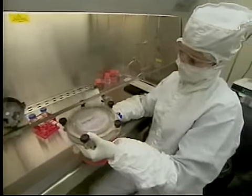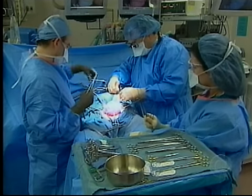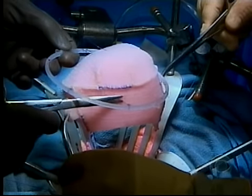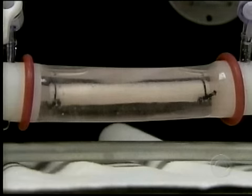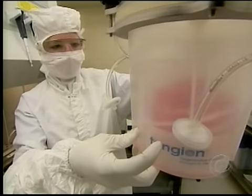Tengion believes regeneration will soon revolutionize transplant medicine. Instead of waiting years for a donated organ, transplant patients will ship cells off to a lab, wait a few weeks, and grow their own. 'I look at the patients on the wait list for transplant — the opportunity we have to build bladders, vessels, kidneys. In regenerative medicine, I think it's similar to the semiconductor industry of the 1980s. You don't know where it's going to go, but you know it's big.'